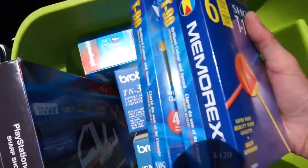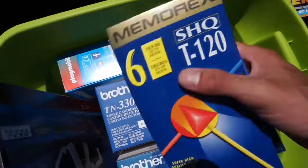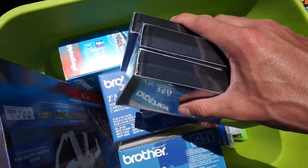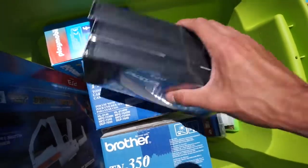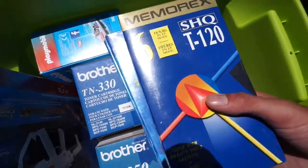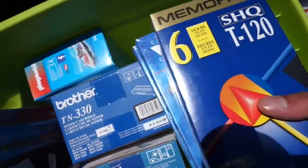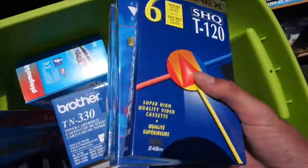I got three VHS tapes. I pick these things up every single time because I pick them up for probably $0.25, $0.50, even $1 at most. And I'll wait until I've got 10, 15, 20 of them, throw them up on eBay, and boom — you've got yourself a clean $50 to $100 bill. Easy. These things always make you money.